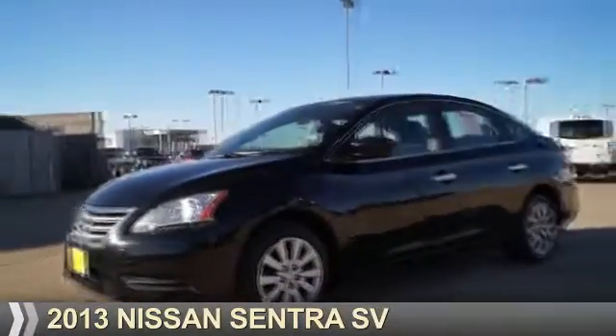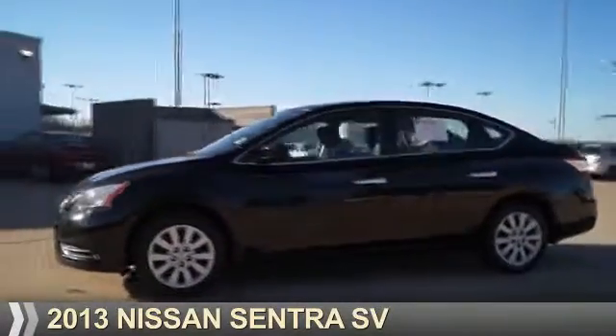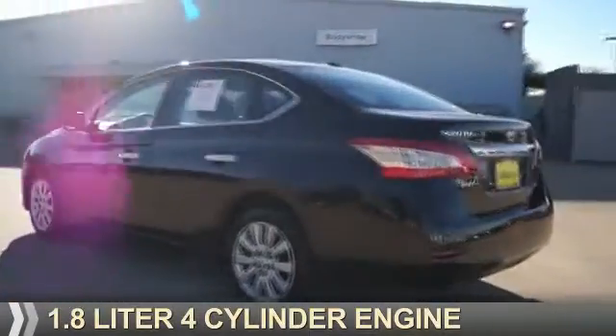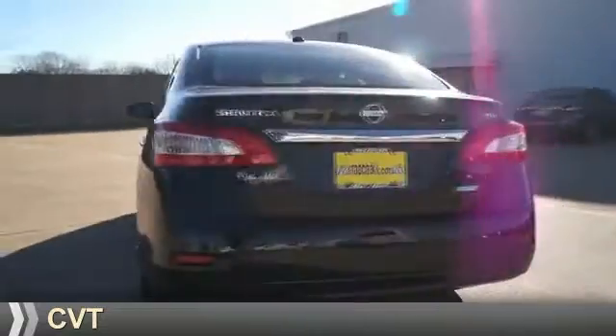Presenting the 2013 Nissan Sentra. It's powered by front-wheel drive, a 1.8-liter four-cylinder engine, and a continuously variable transmission.